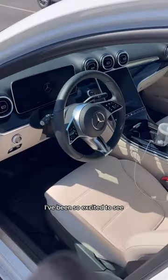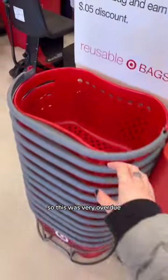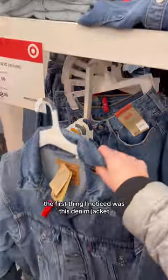Come with me on a Target run. I've been so excited to see Target's spring collection and I really don't have a lot of good spring clothes, so this was very overdue. The first thing I noticed was this denim jacket.